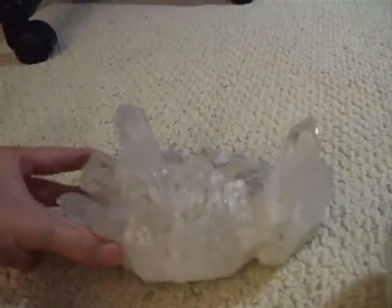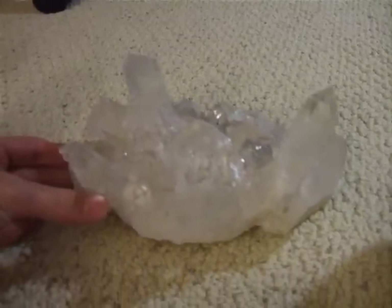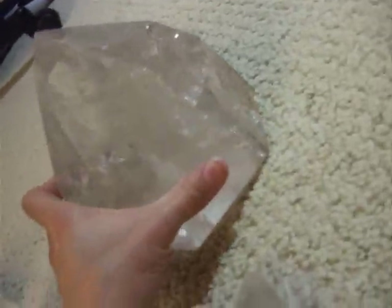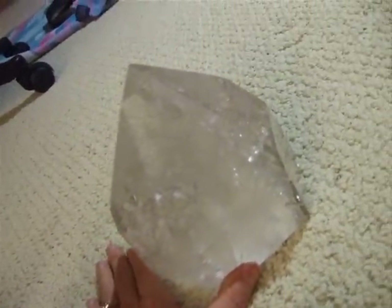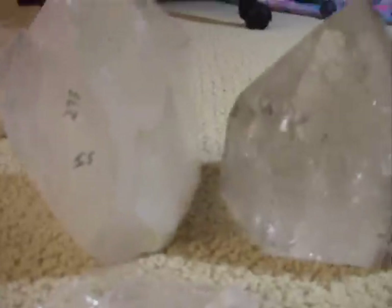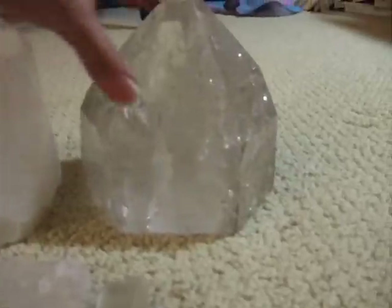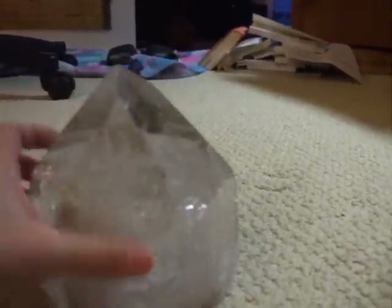Cindy, this is for you — look at your cluster here, your clear quartz cluster. Sorry guys, this is not available for anybody else — this was one of my client's special orders, and you get to choose. Look at this — these are bigger than big. Here's one clear quartz point — you decide. I thought this one was pretty nice. And this one was my original pick for you — it's almost a perfect generator. This one is much wider but a little shorter; this one is taller. And this one is very, very clear with a very wide base.